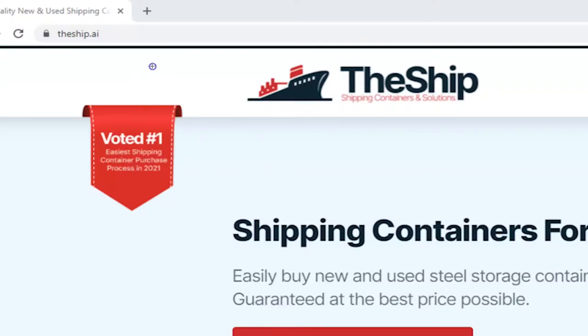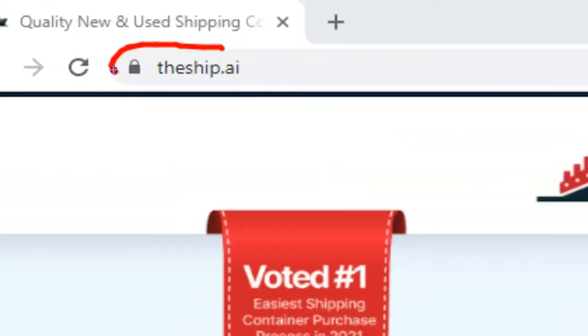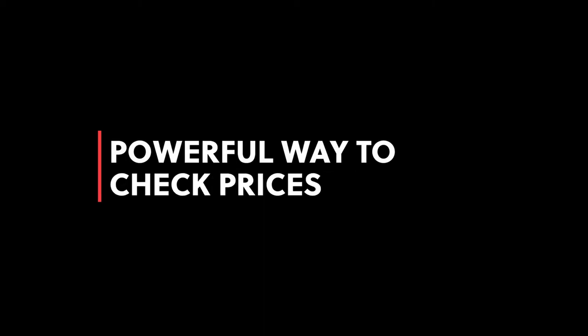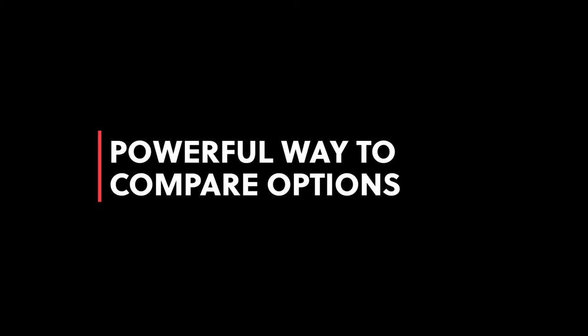In this quick video, I'll show you an amazing way to compare prices between different shipping container suppliers in under 30 seconds. Let's get started. First, you'll want to go to ship.ai. This website gives you a powerful way to input your shipping container needs, check prices in your area, and let you compare every possible option available to you.